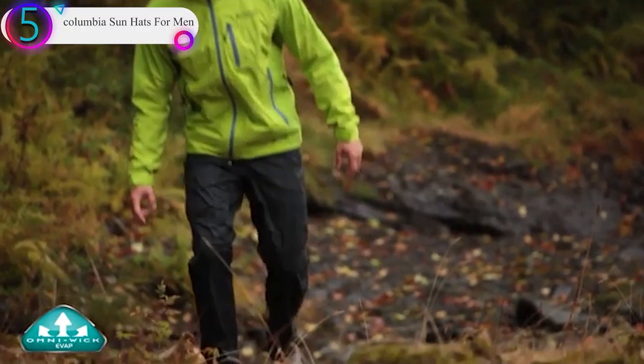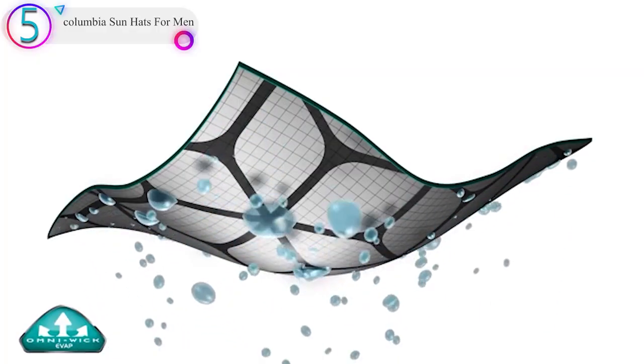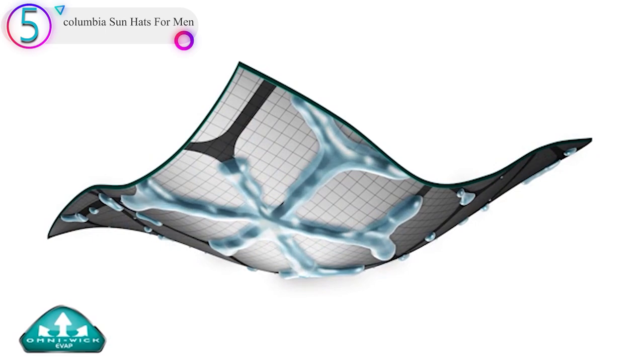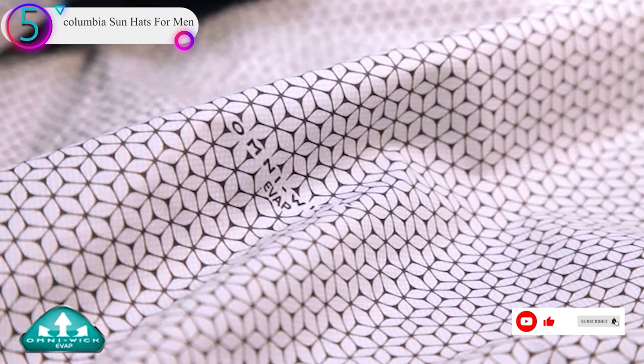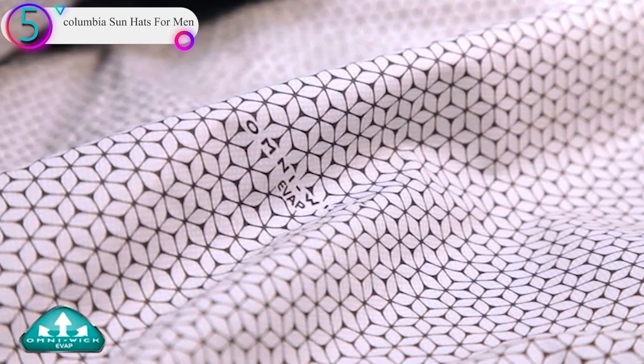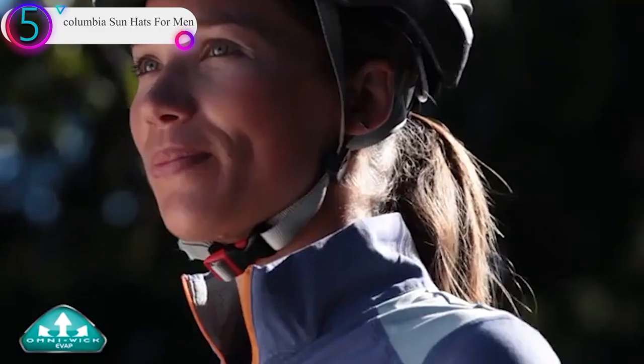Columbia offers the Bora Bora Boonie hat in multiple colors. One size fits all. OmniShade UV protection at its best — OmniShade materials block UVA and UVB rays to help prevent sunburns and long-term skin damage. The tight weave construction offers lasting sun protection against the full spectrum of sunshine.